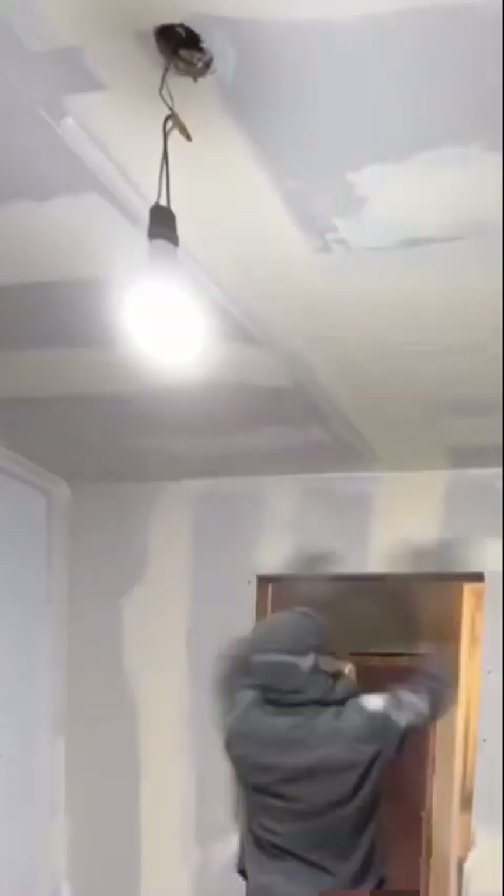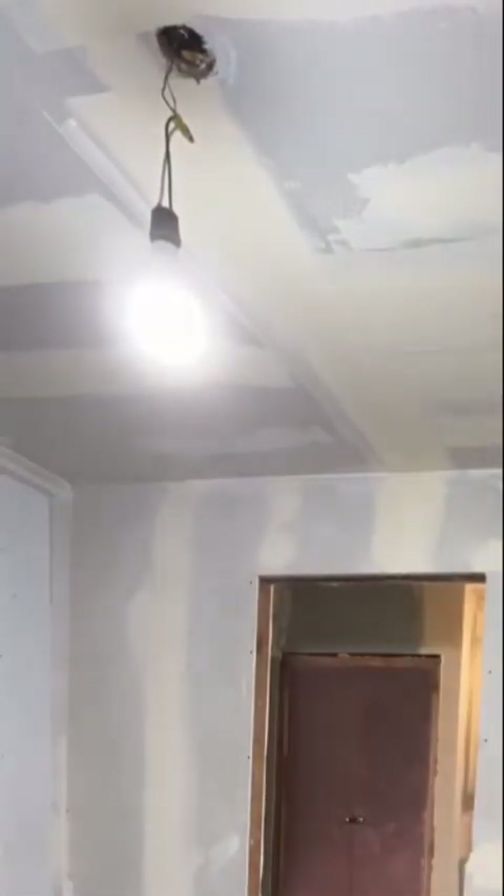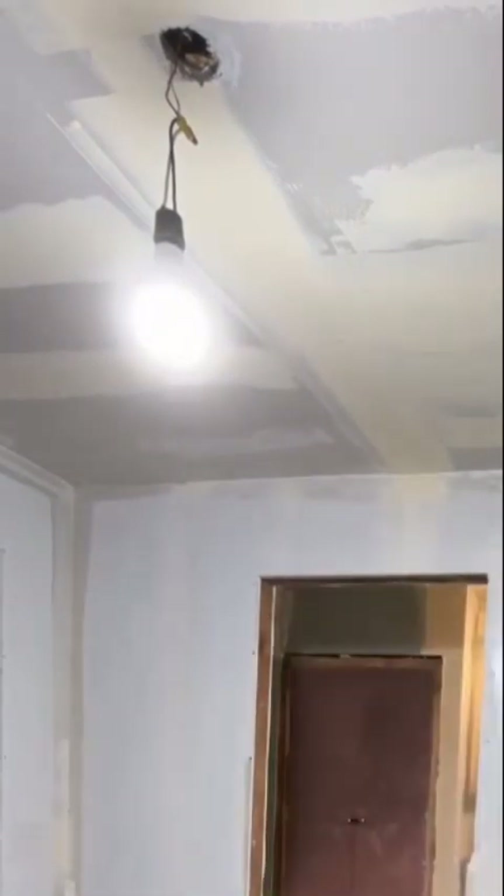Not fully time to prime, but I was ready to do something else. The ceiling wasn't done, but I wanted to hit the walls. I wanted to see what the paint was going to look like. So I started off priming.